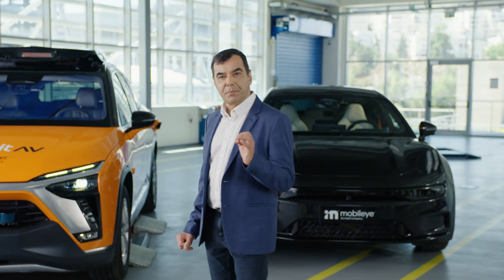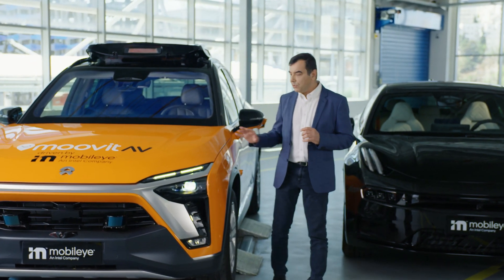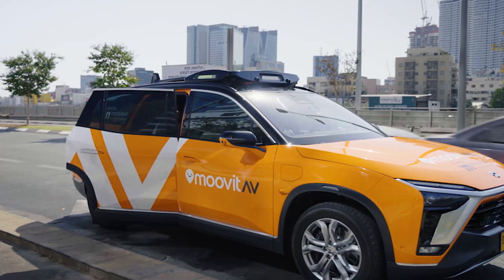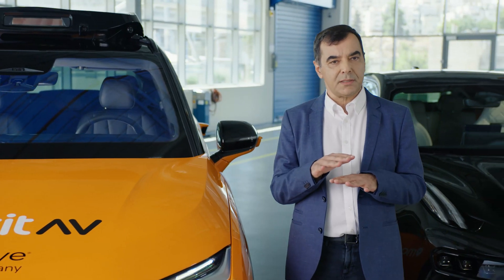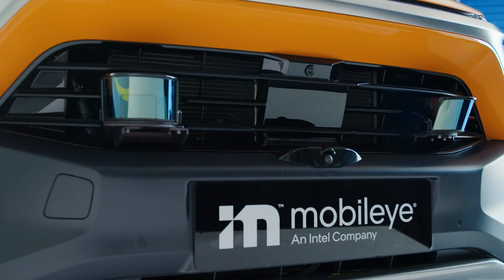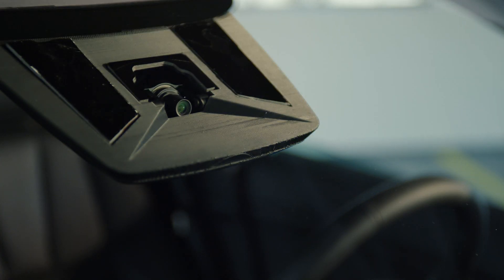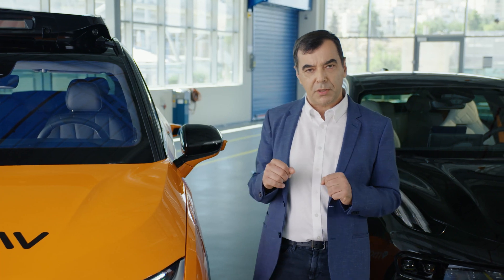The first pillar of our technology is the sensing — the perception. On the right, we have our integrated AV vehicle, which is going to be launched next year as a robotaxi service. This vehicle has two layers of sensors working independently from each other at the perception level. The first layer is cameras. There are 11 cameras around the car — front, rear, and surround. Some are behind the windscreen, some are in the body of the vehicle at the mirror, and some are on the top roof module.